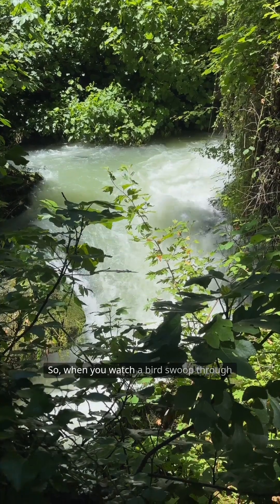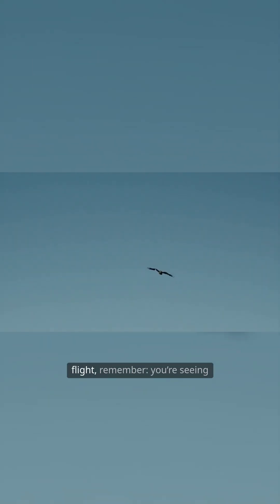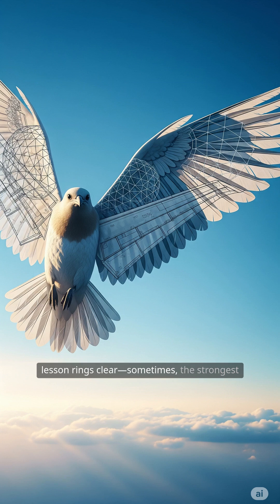So, when you watch a bird swoop through a forest or catch the wind in effortless flight, remember — you're seeing more than just an animal in motion. You're witnessing flying architecture, where elegance and endurance combine, and nature's lesson rings clear: sometimes the strongest structures are those that embrace lightness.